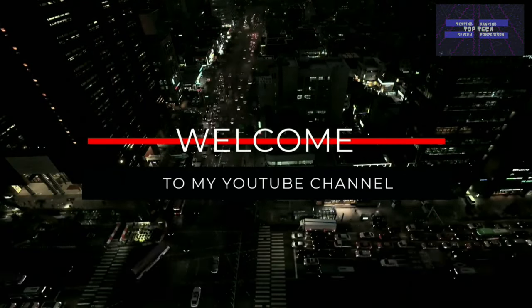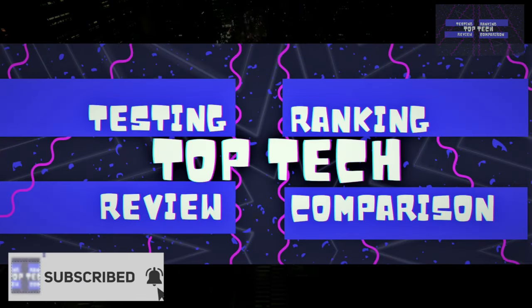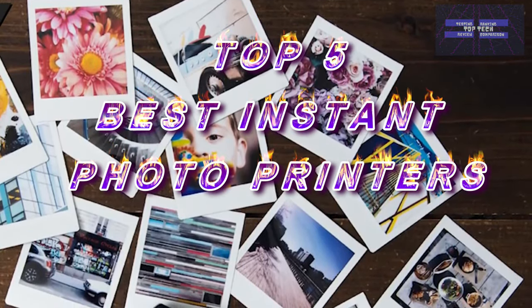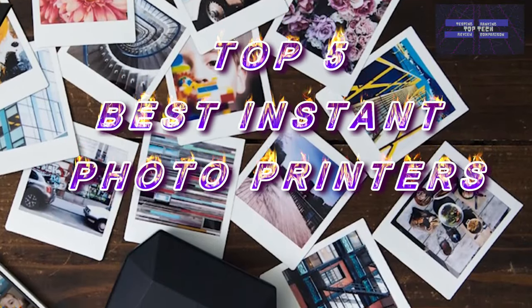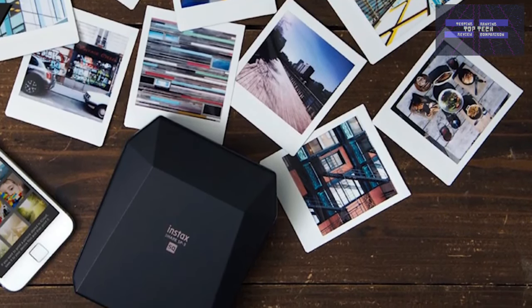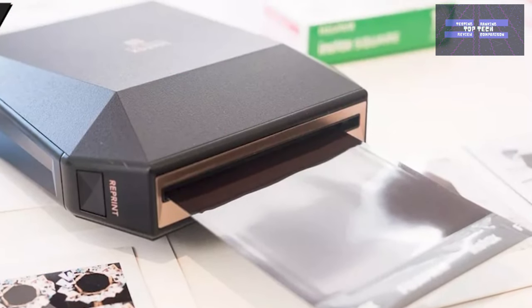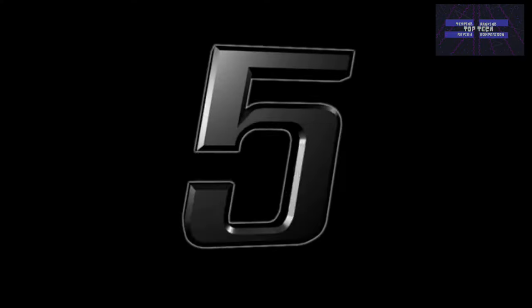Hello, lovely people, and welcome back to this YouTube channel, The Top Tag. Continue watching this video because today's video is the Top 5 Best Instant Photo Printers. Instant photo printers are designed to take your personal photos on your phone and print them instantly to physical photographs you can share and treasure. They print in standard photo sizes and often include applications for editing photos so each print comes out perfect. Let's get started with the Top 5.